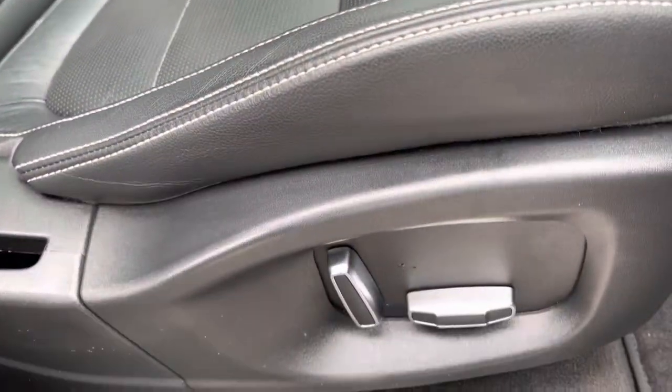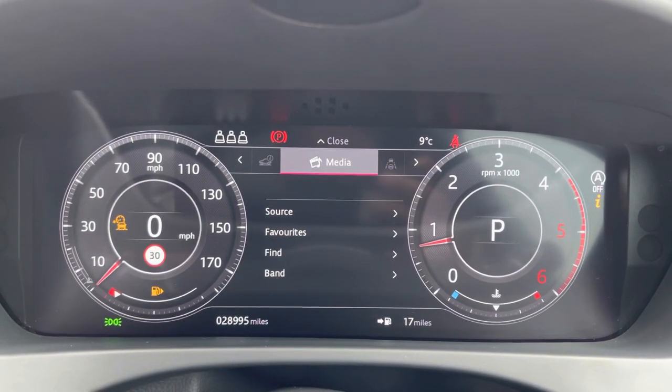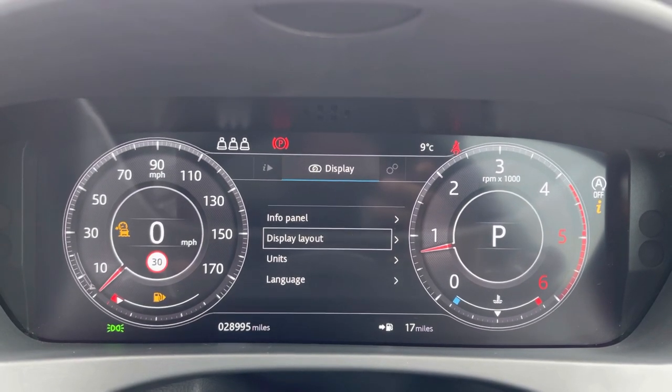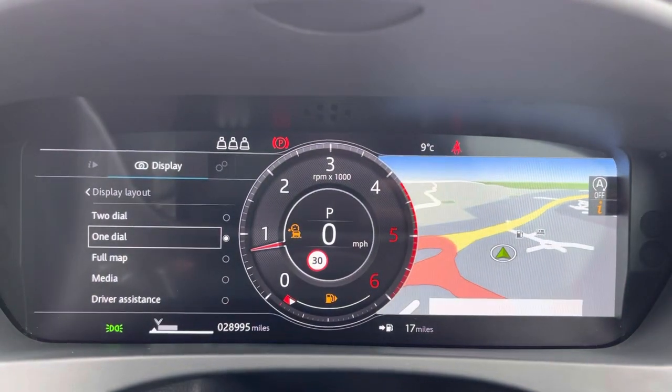Front seats are also electrically adjustable for added comfort and the IDD interactive drive display will house numerous safety systems and can also be optimised to individual needs. You can change the display from the dials — for example from 2-dial to 1-dial — or if you prefer, when travelling on unfamiliar roads there is also full map visibility.